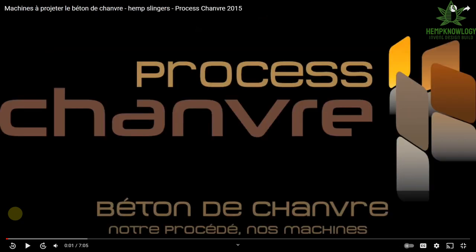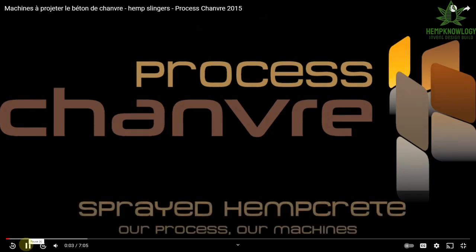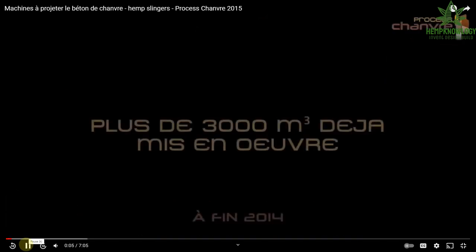Let's move into what his second company was, which was Process Genre. This is a great video — there are several others showing him and his machines but they're all in French. This one has a lot of subtitles in English, and things that are not self-explanatory I will explain as we go. Now this is the final iteration of the machine.